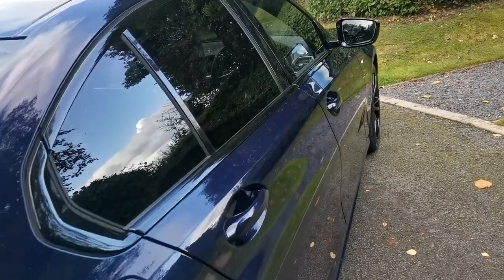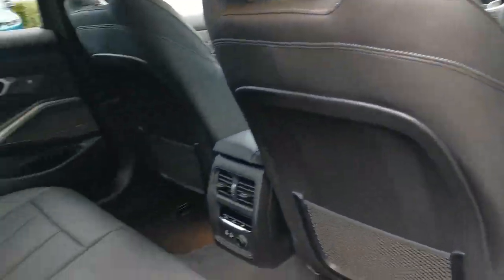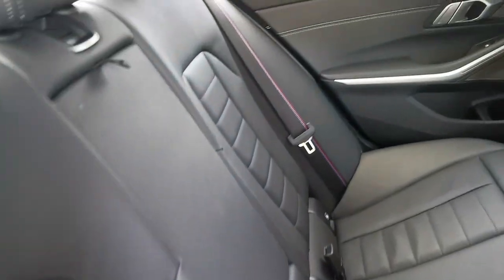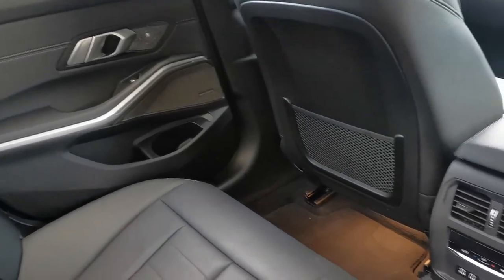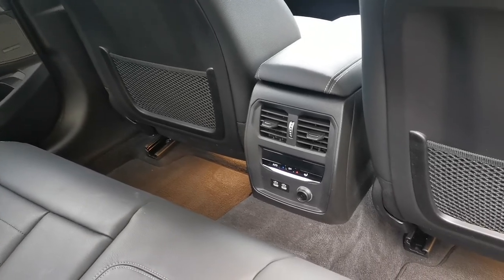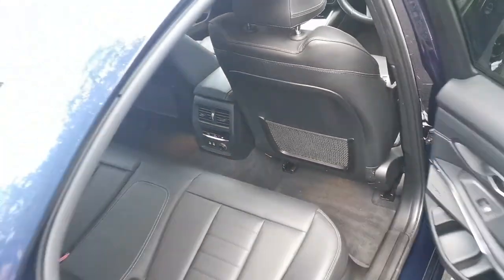Into the rear, black Vernasca leather running throughout, with M stitching on the seats and all five seat belts with the same detailing. Rear passengers also have their own climate control zone, so it's full four-zone climate on this car, plus two USB-C charge points and a 12-volt socket for charging mobile devices.